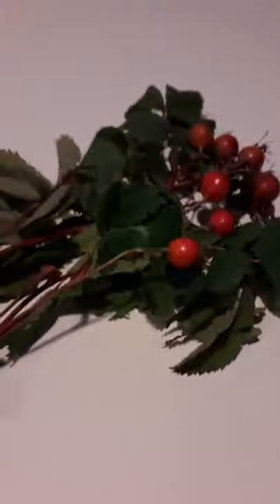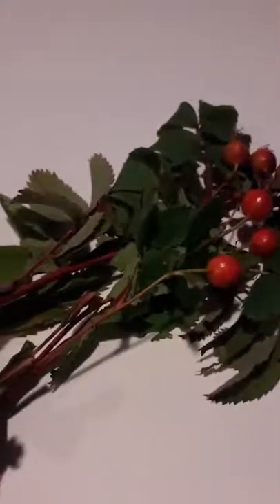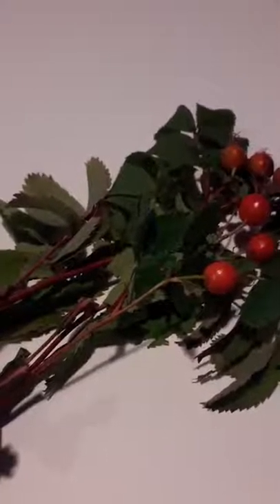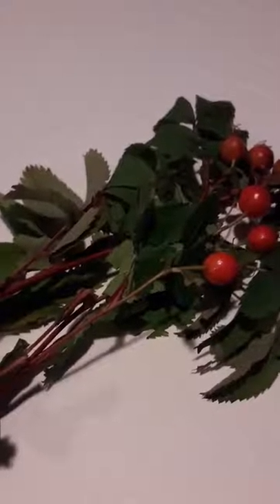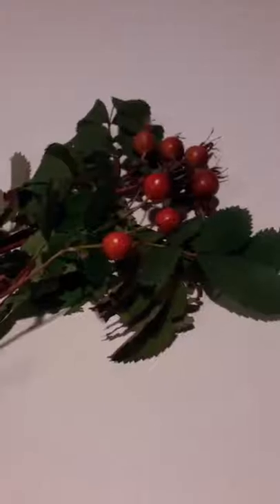The rose hip is made out of 77% fatty acids, high in linoleic and linolenic acids, vitamin C, and vitamin A, also known as retinol.